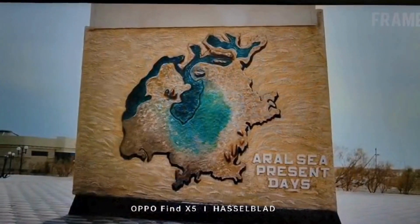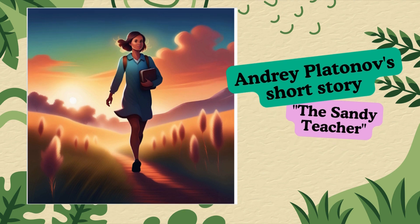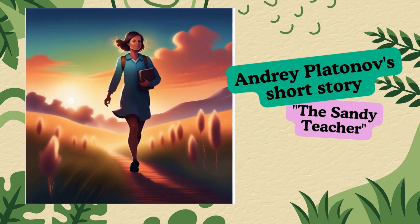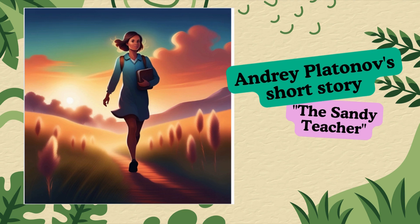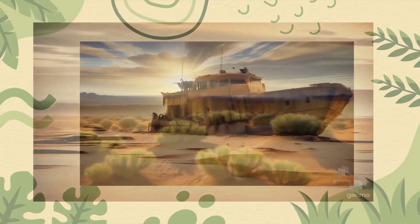Once in class, we read a story by Andri Platonov, 'The Sandy Teacher,' and we learned the experience of Maria, the main character of the story, who wanted to transform the world and build a new life on the border with the Central Asian desert. Maria came up with the idea that people should be taught how to fight the sands.